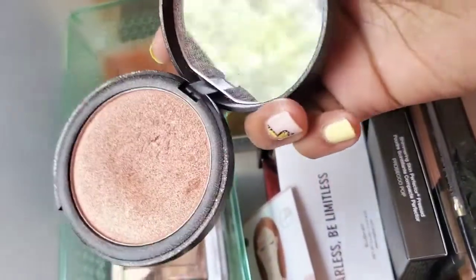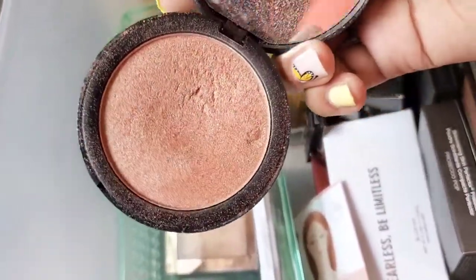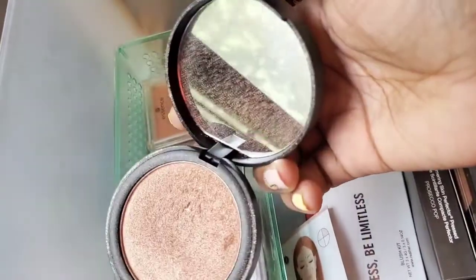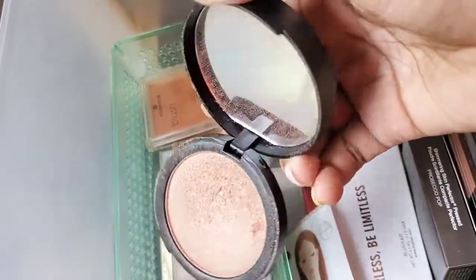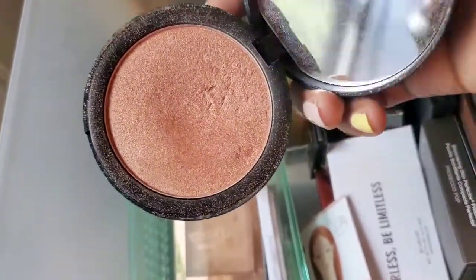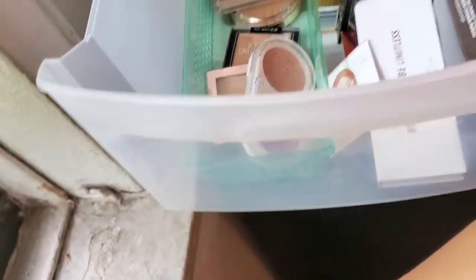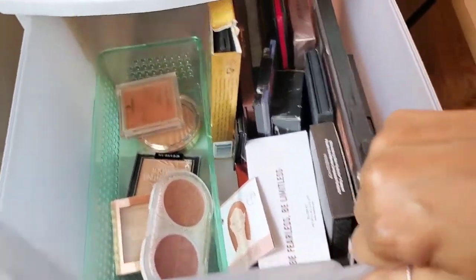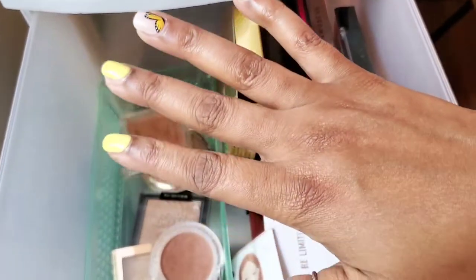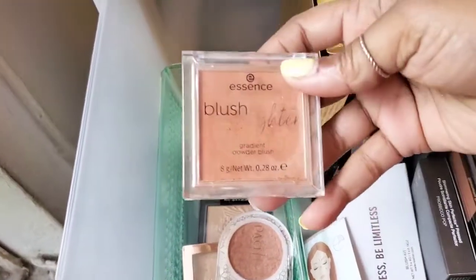Here is another ELF oldie but goodie — their Shimmer Highlighting Palette. I've had this for a while. It's really pretty, but the only thing about this one is that it has a lot of fallout — it gets really messy really quick. You can even see the splashes on the mirror. I really do like it, but I get overwhelmed every time I use it because it gets all over my clothes. So I'm going to declutter this. I had it for a while, so it's okay — let it go!